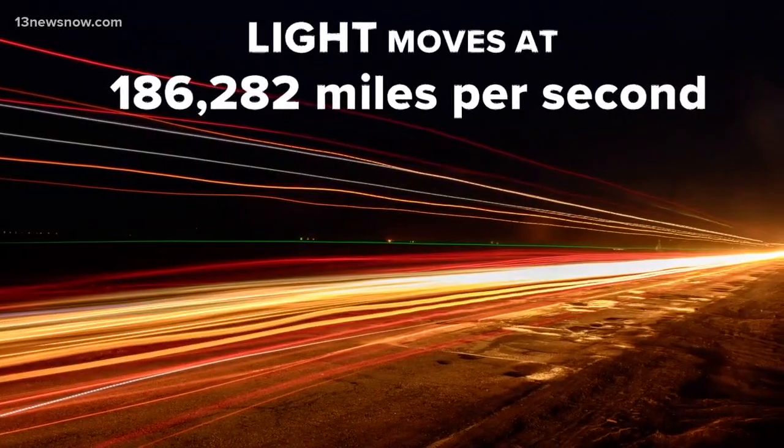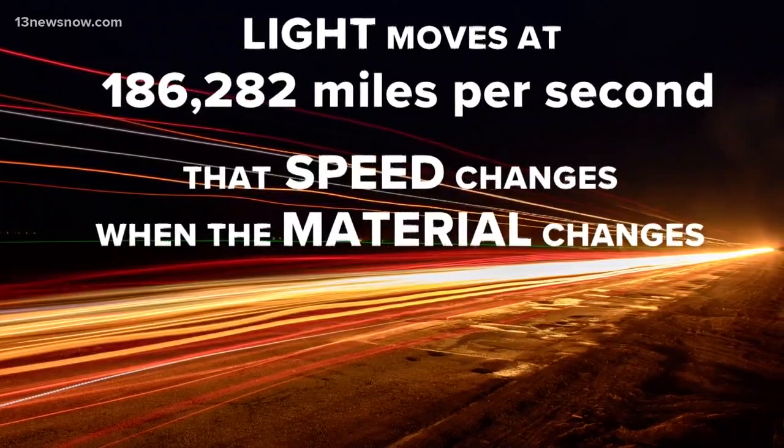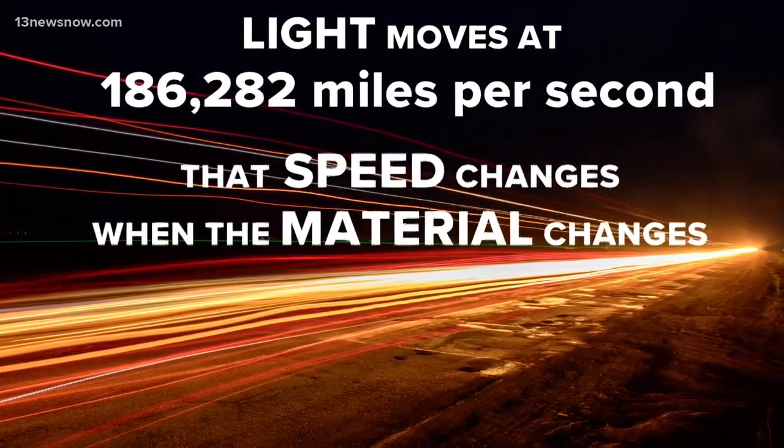Light typically moves at the speed of light. Now, that speed actually changes when light has to travel through a different material, like water. When the white light first hits a raindrop,